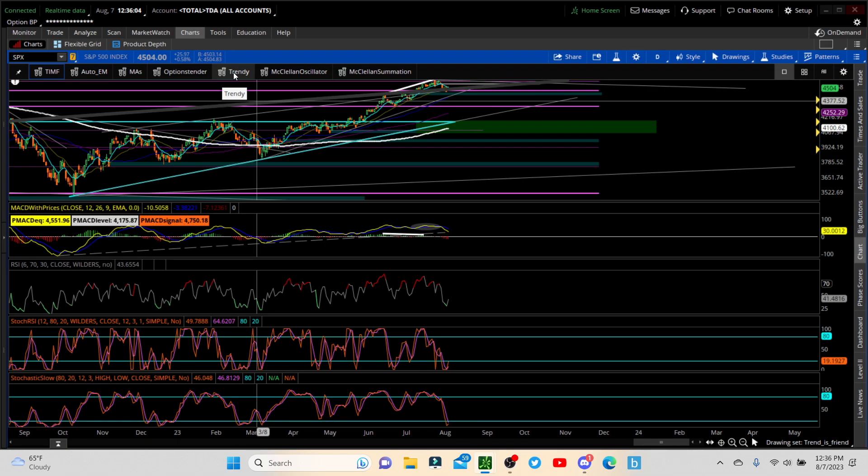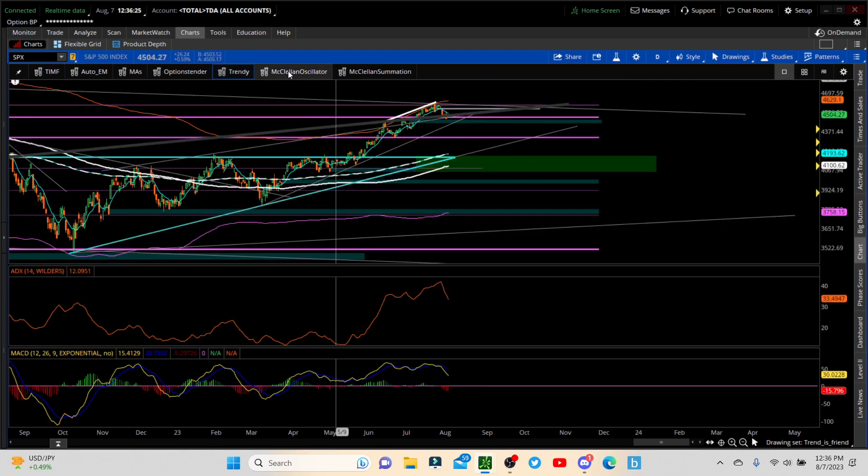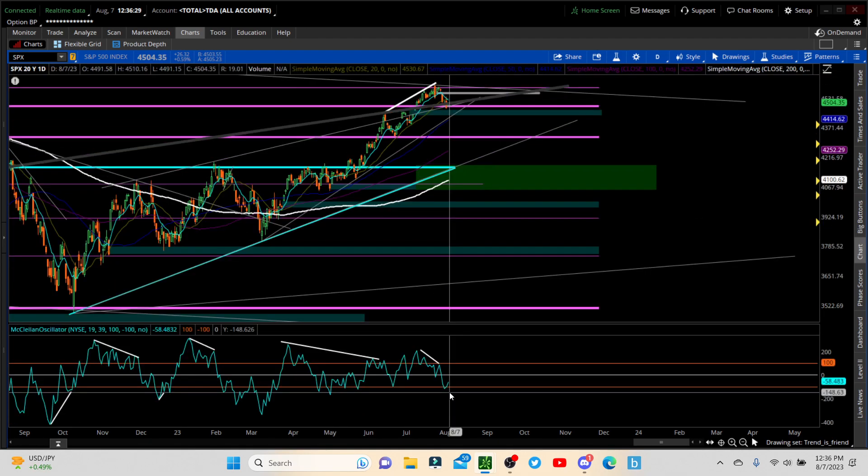We came up to the upper Bollinger band. We're not going to find any real support here for a major bounce till probably much, much lower. We have the oscillator — came into oversold area, so clearly looking for some sort of bounce. And our summation should be turning downward, starting its trend lower. We talked about that a couple of videos ago as well.